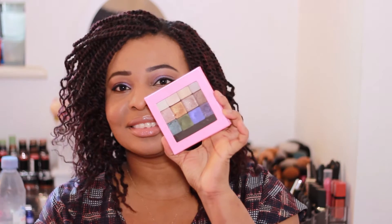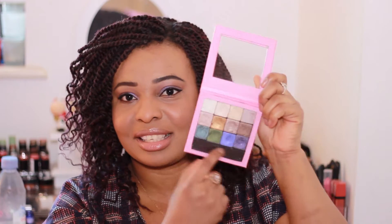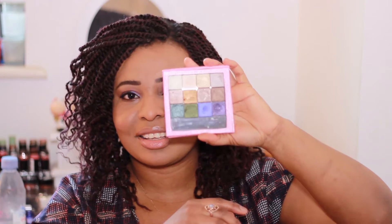Next is the Urban Decay Book of Shadows eyeshadow palette — I think it's volume three or four. My sister got it for me as a birthday present a few years back, but I never really used it because it was so bulky. I bought a Z palette from eBay and depotted all the eyeshadows into it — there's a magnet so they stick. I love all the colors in here and I'm so happy I repanned it because now I can get much more use out of it. I've been using it mostly on weekends.